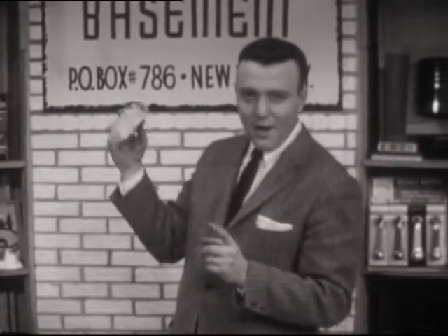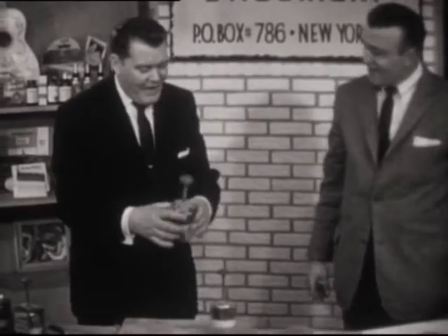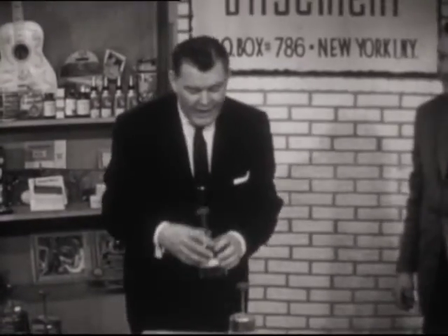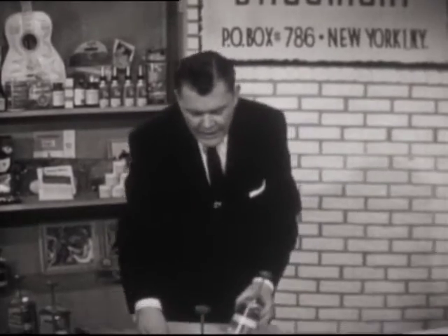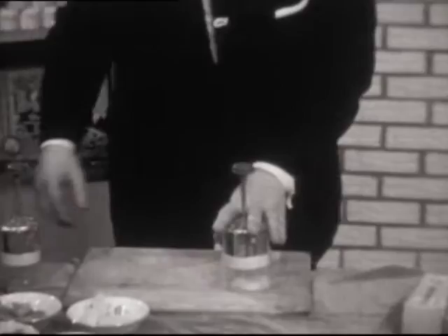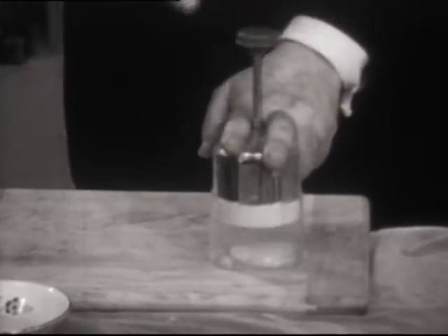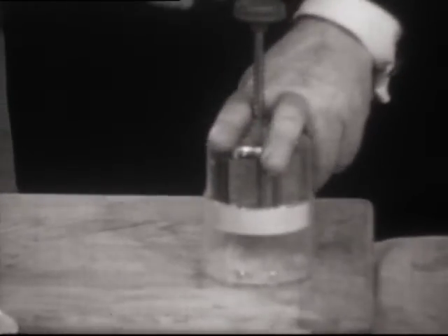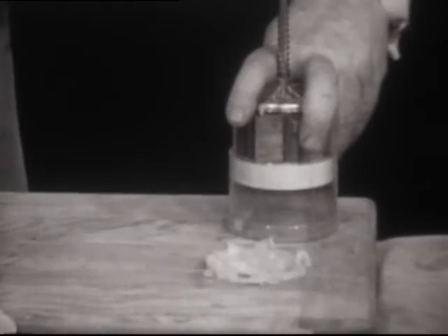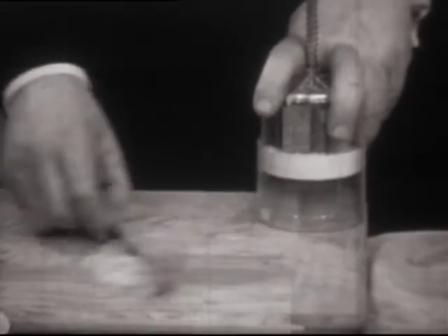Send 9.95 to check writer at Bargain Basement. Now here's a little machine that'll cut and chop like nothing you've ever seen before. You folks have seen all different types of choppers. Watch — here's a machine: whatever you want to do, any cutting. Let's start with an onion — every time you tap it, it cuts and chops. The finer you want it, the more you tap. There's your onion — you could use it for sautéing steaks, roasted chops. It does a wonderful job.